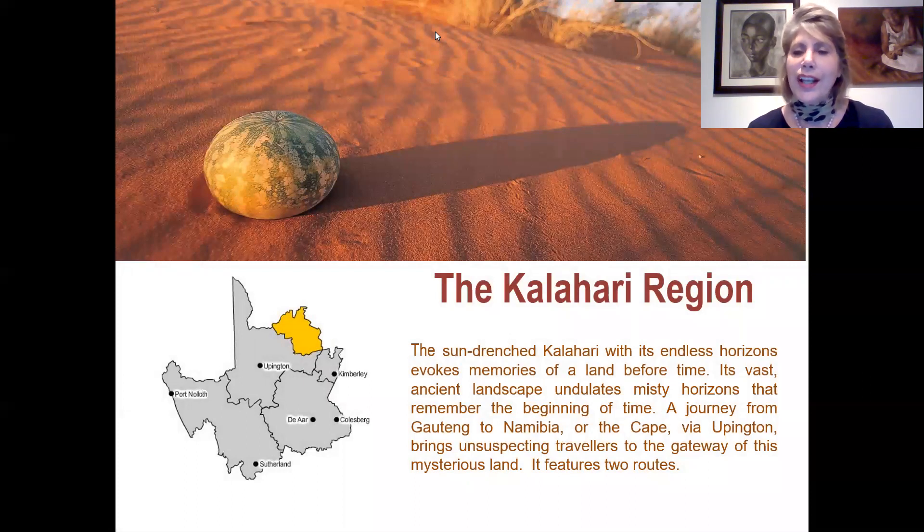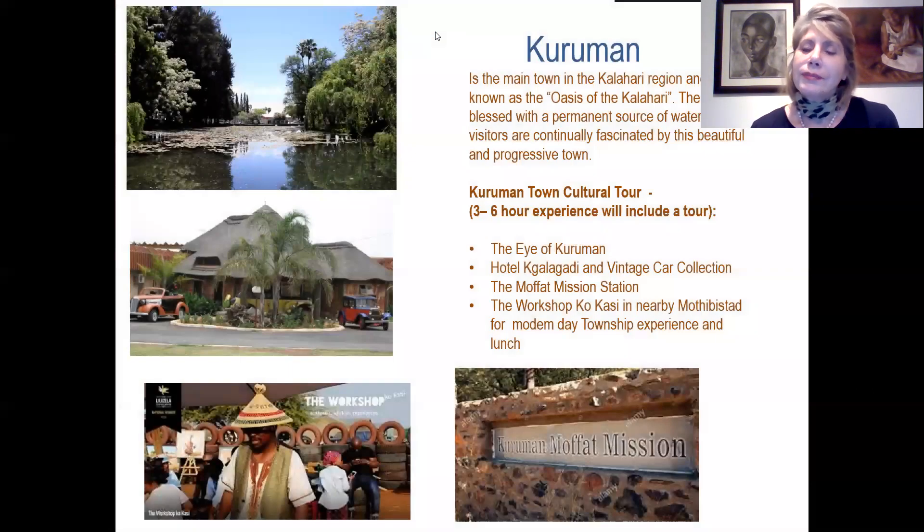Next we're going to the Kalahari region and of course the very famous Kalahari Desert, popular for people travelling from Gauteng to Namibia or the Cape via Upington. The main town is Kuruman, known as the Oasis of the Northern Cape, with its ongoing Eye of Kuruman — a non-stop spring of clear water. For a visit you can do a three to six hour experience taking in the Eye of Kuruman, Hotel Kalahari, the Vintage Car Collection, the Moffat Mission Station, and a modern township experience at Workshop Kgakasi for lunch.